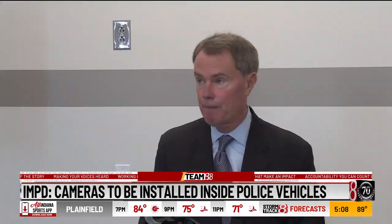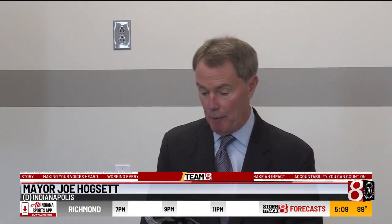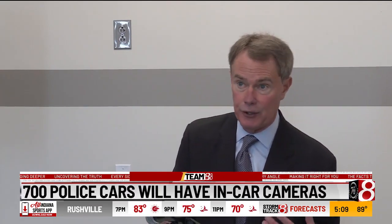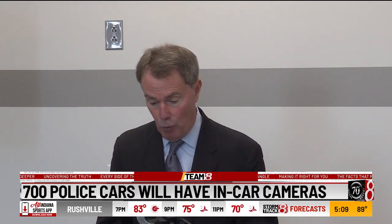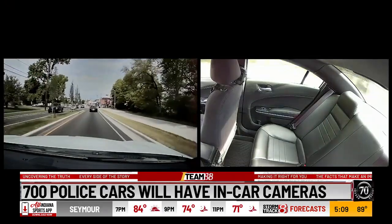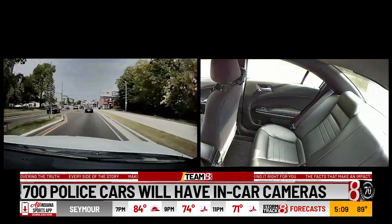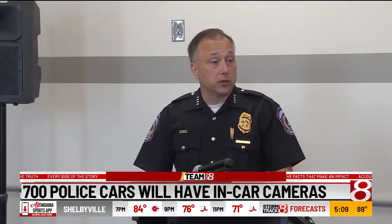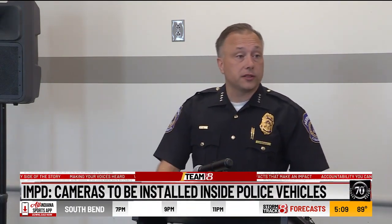Both our police officers and our community members must be held accountable for their actions if we are to guarantee the safety of everyone in Indianapolis. The new cameras, along with the body cams already in use, will cost taxpayers more than half a million dollars a year. We think adding these will add value and context and information for the public to make their decisions about the officers' actions.